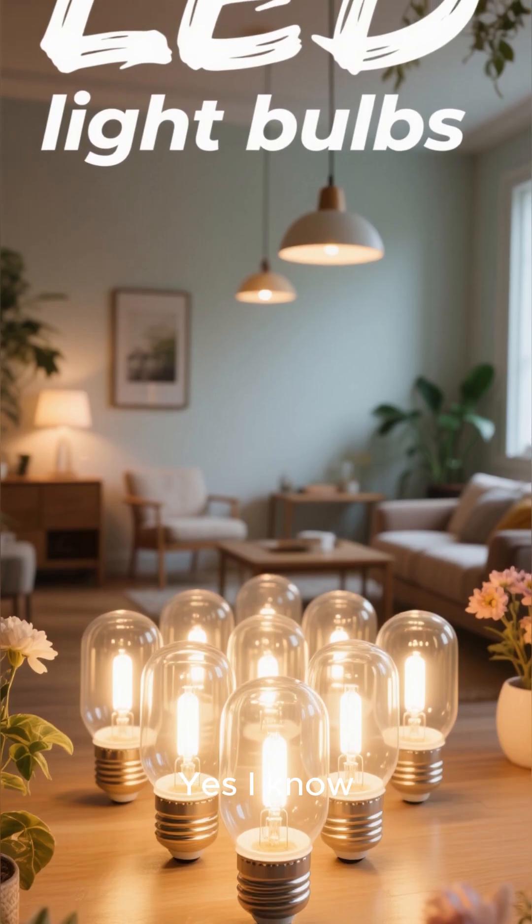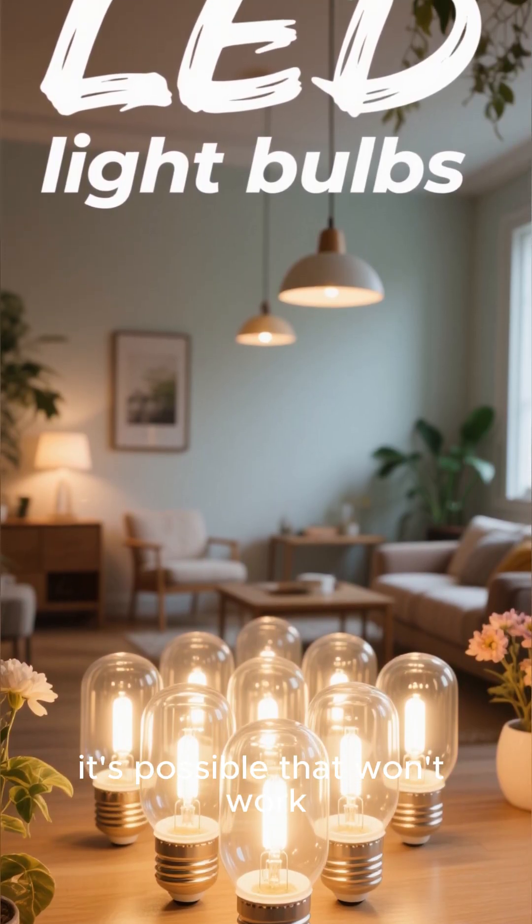Simple, right? Yes, I know — with modern LEDs, it's possible that won't work. Thanks for watching.